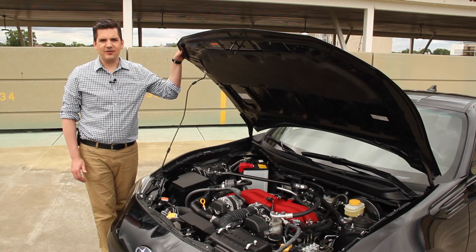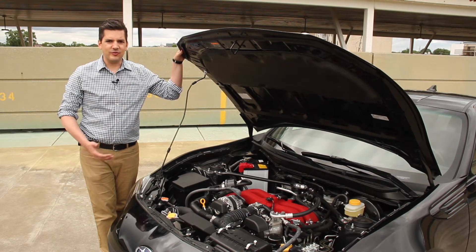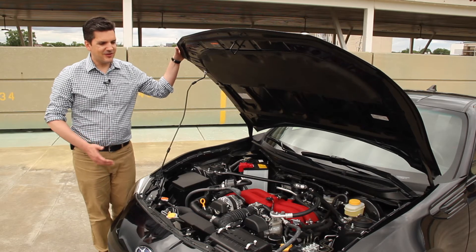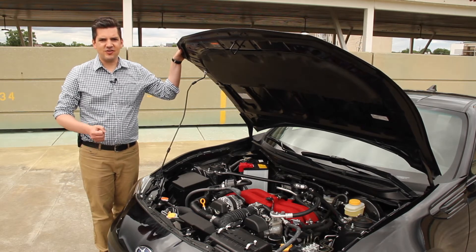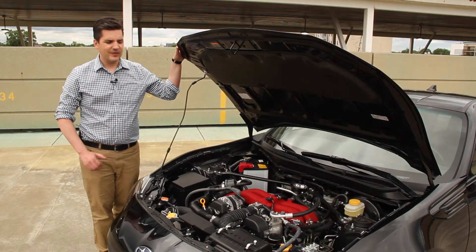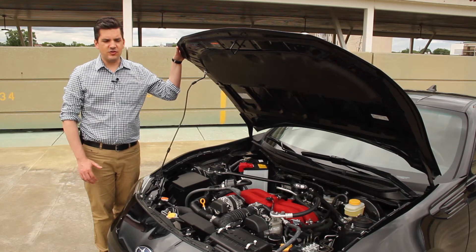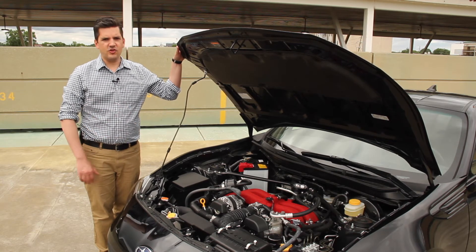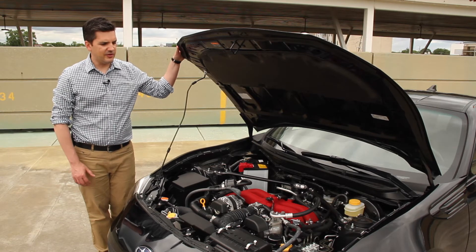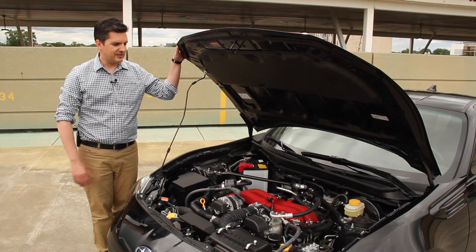It delivers 205 horsepower. That's not enough to make a rocket ship, but in a light little sports car with a six-speed manual transmission, it's plenty. I like the shift action — it feels very mechanical, a little bit like the old Nissan Z, a little bit like the Honda S2000. The nice advantage of a horizontally opposed engine is it sits low down in the chassis and puts weight close to the ground, giving you a lower center of gravity. That's exactly what you want in a sports car — that's what Porsche does, and it makes a lot of sense in a car like this too.